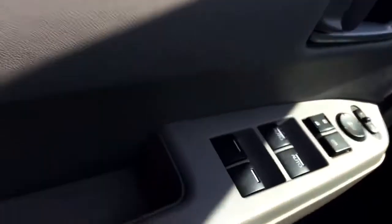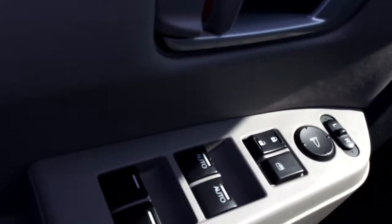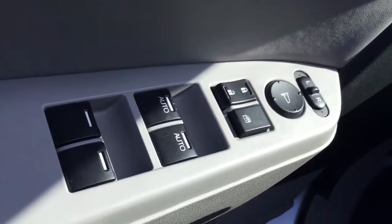As you can see on the door, you have your window adjustments, your mirror adjustments, and your locks.